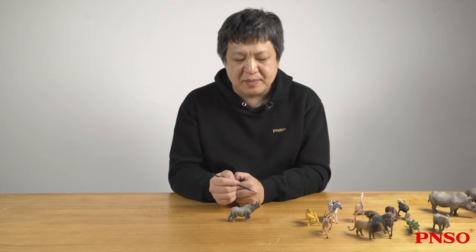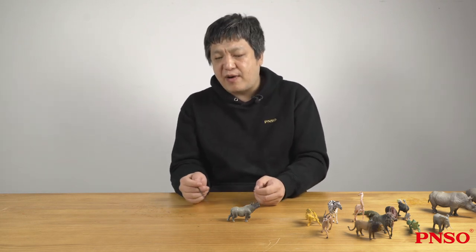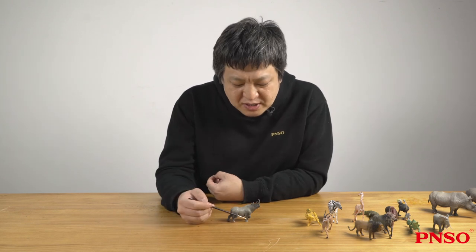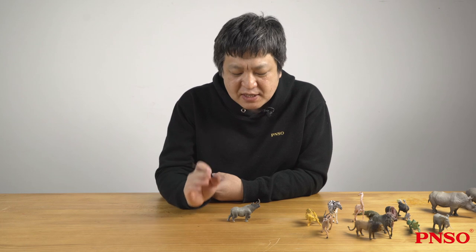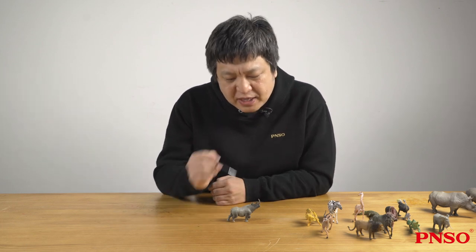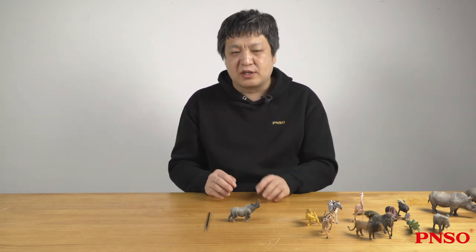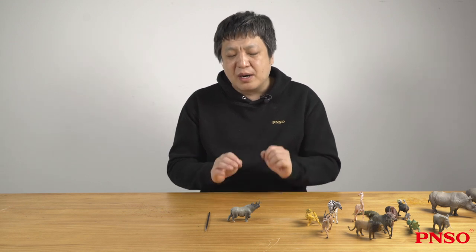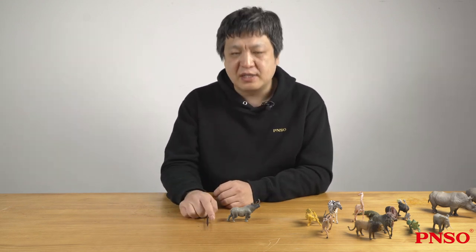Its tail is very short, with a lot of hair at the end, which can also act as a fly swatter. The rhinoceros has very short limbs, and each foot has three toes. Each toe has a very wide nail like a hoof. These hoof-like nails help this very heavy animal maintain better footing when it walks, making its strides more comfortable. The above is some information about rhinoceros.